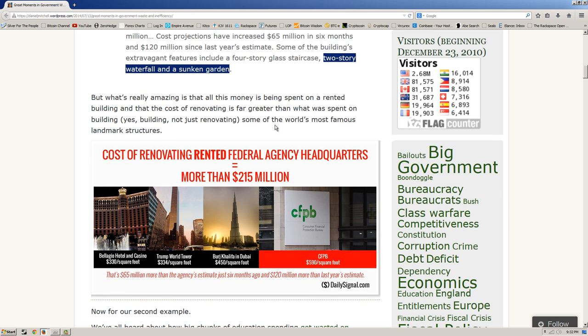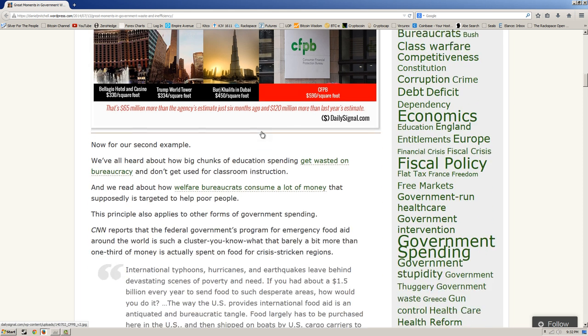What's really amazing is that all this money is being spent on a rented building, and the cost of renovating it is far greater than what was spent on building some of the world's most famous landmark structures.